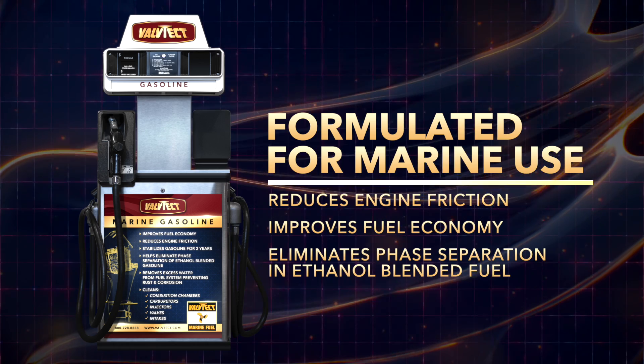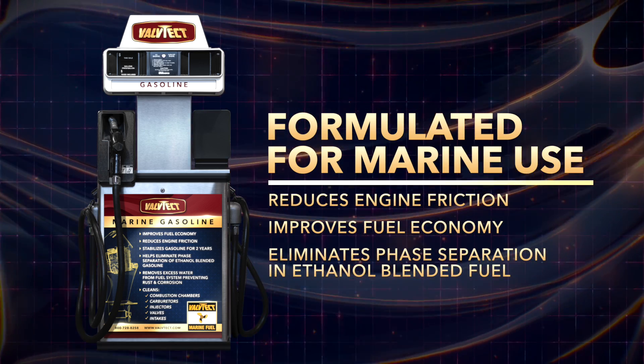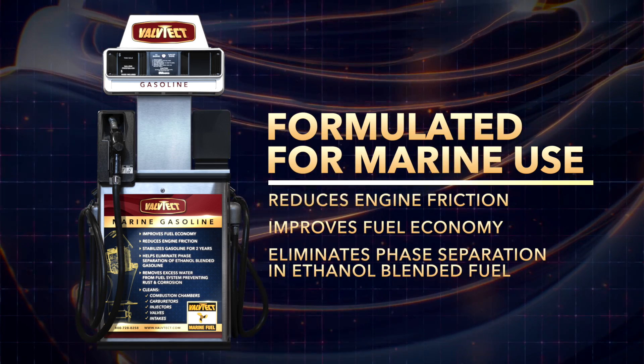It is formulated specifically for marine use and reduces engine friction, improves fuel economy, and eliminates phase separation in ethanol-blended fuel.